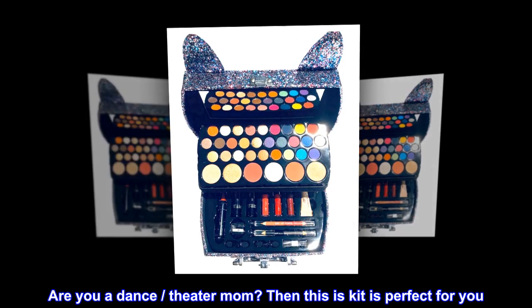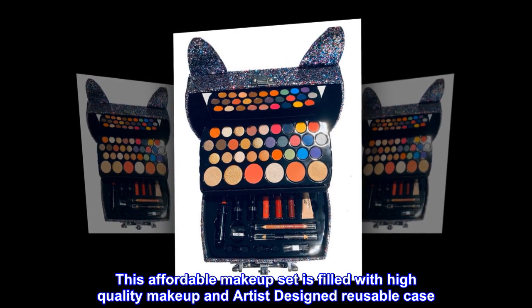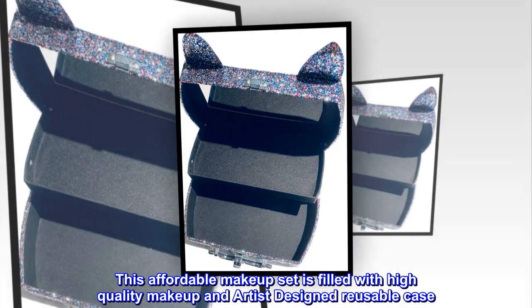Are you a dance or theater mom? Then this kit is perfect for you. This affordable makeup set is filled with high quality makeup and an artist designed reusable case.